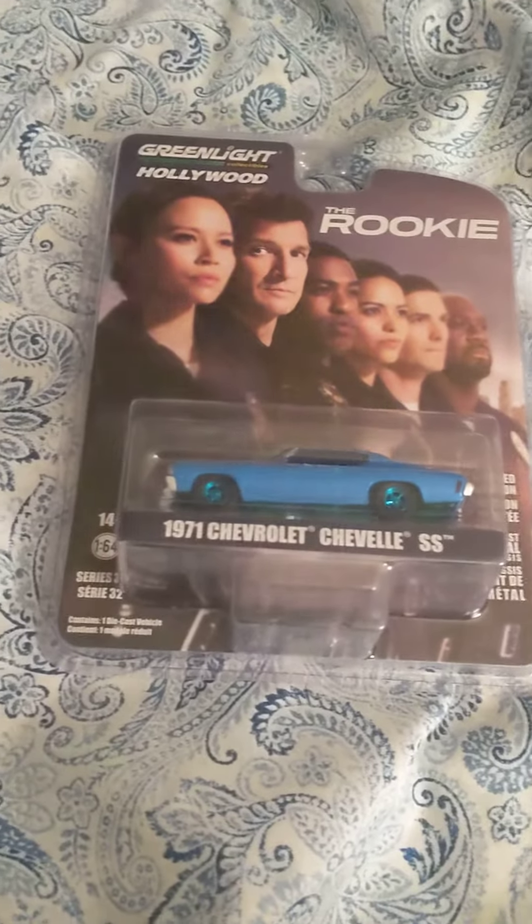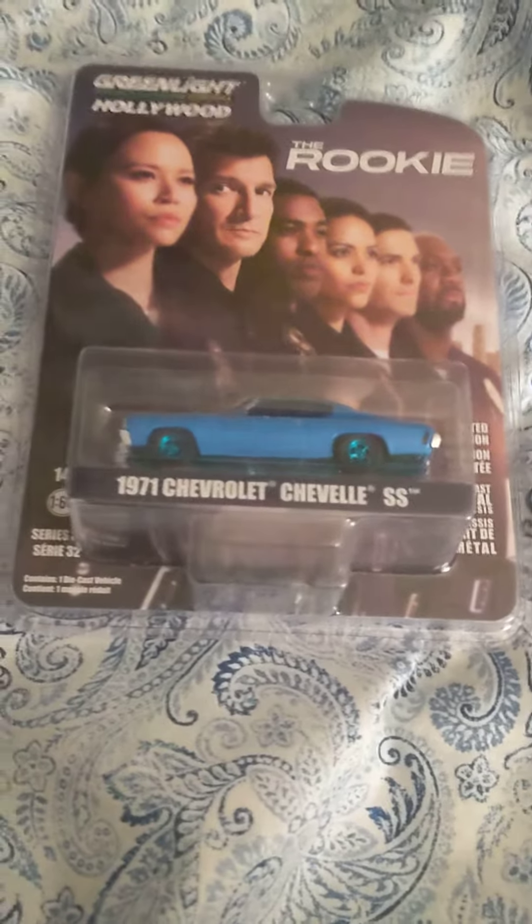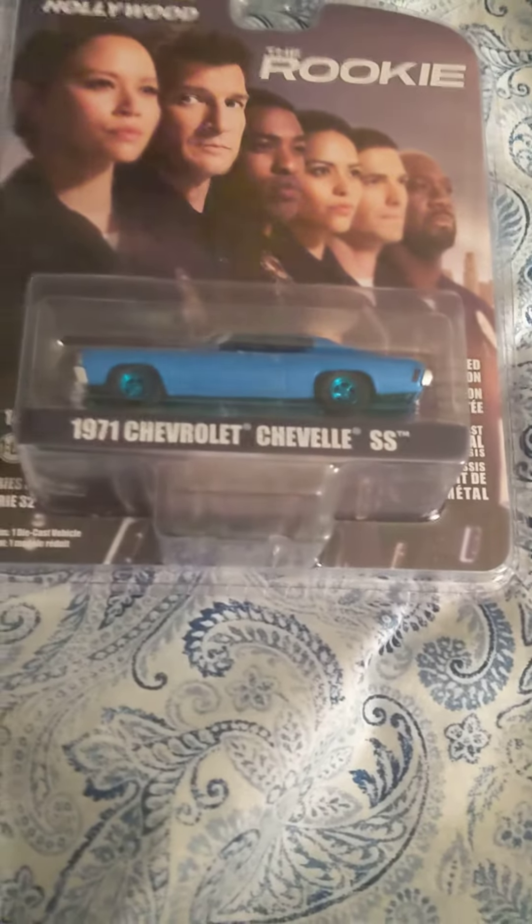Hey guys, it's Rhys, welcome to kind of new, not so new video for my YouTube channel. This may seem a little bit silly for me,